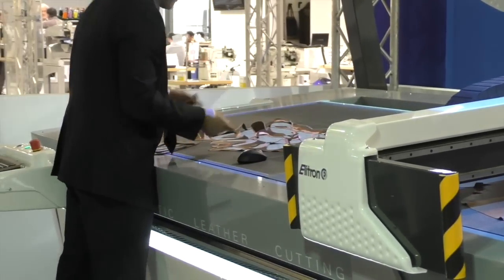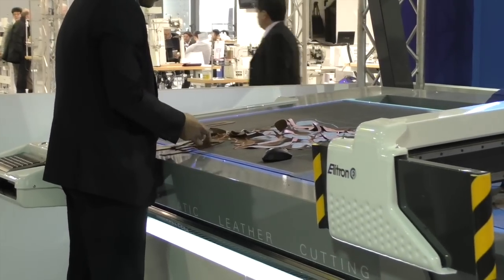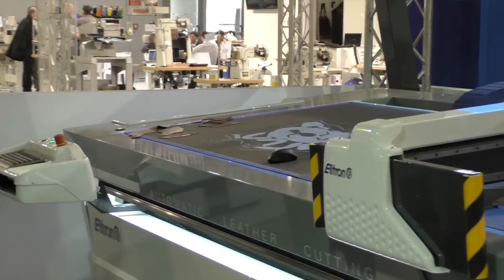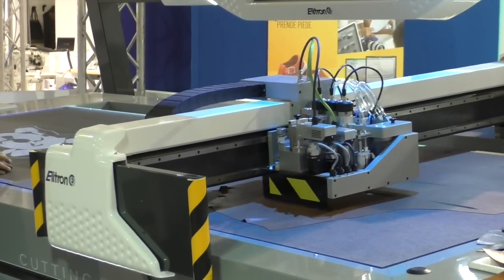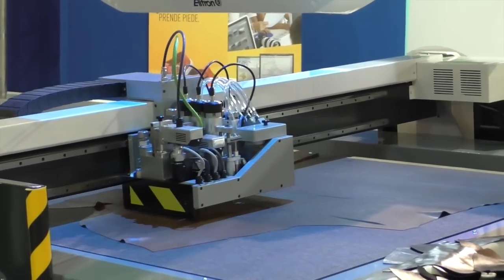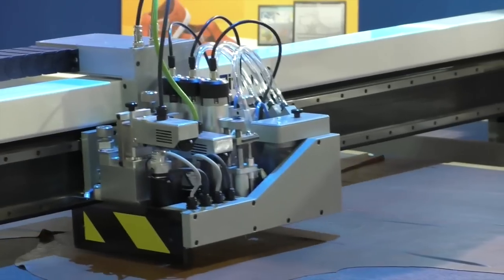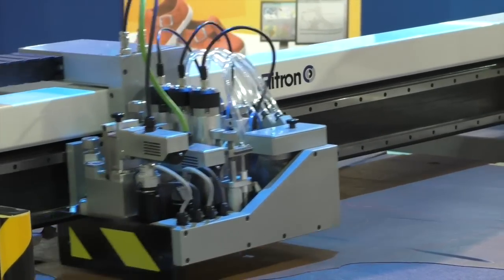The second point is that our machines are very strong because they are built with only two key materials: stainless steel for the gland of the machine and a heavy-duty structure on the base, also in stainless steel. The average life of the machine is 20 years. This is very important because it's not a small expense — it's a big investment, yes, an important investment for any kind of customer.